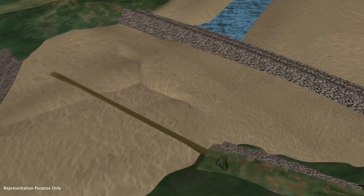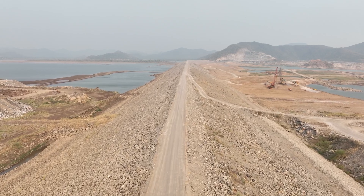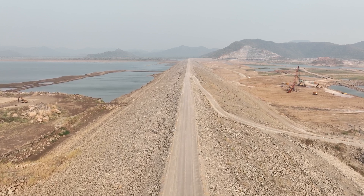We are building the D-wall between the upper and lower cofferdams. These cofferdams facilitate the construction of the main dam in a dry environment, which is critical for precision engineering.